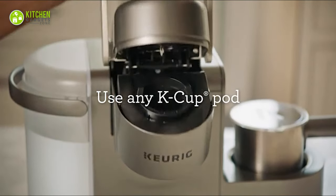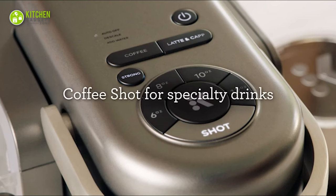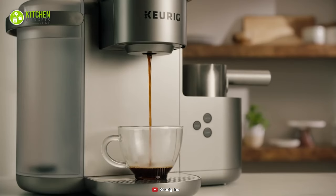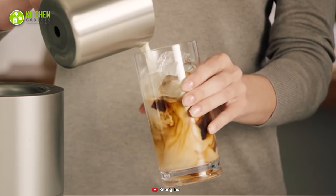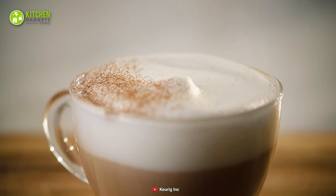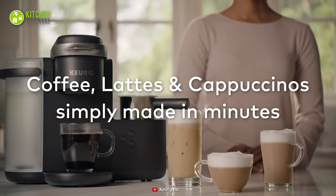In addition, its programmable auto feature makes it user-efficient and automatically turns off after brewing, saving your energy when you're not around this coffee maker. Summing up, when your mood constantly switches to trying different types of coffee, this Keurig K-Cafe will be your all-in-one choice for brewing espresso or macchiato.